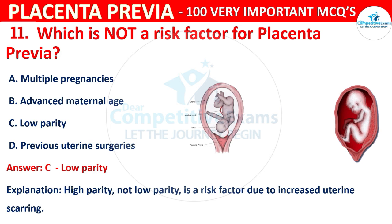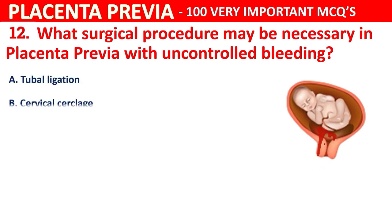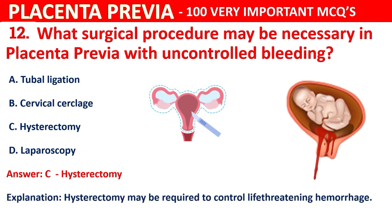Question 12: What surgical procedure may be necessary in placenta previa with uncontrolled bleeding? The correct answer is C, hysterectomy. Hysterectomy may be required to control life-threatening hemorrhage.